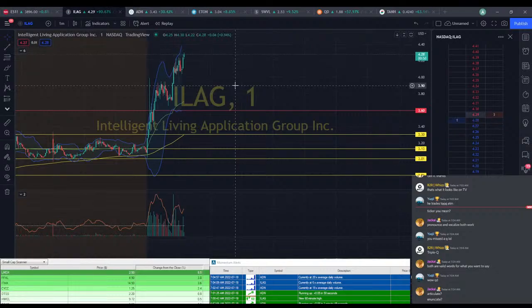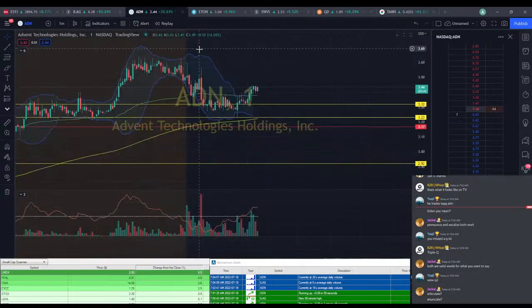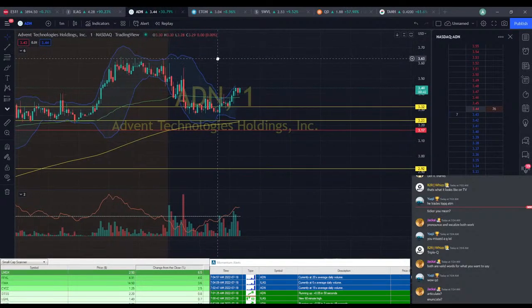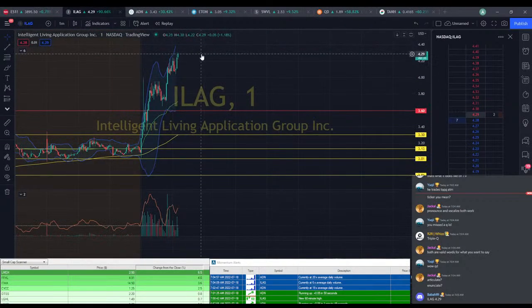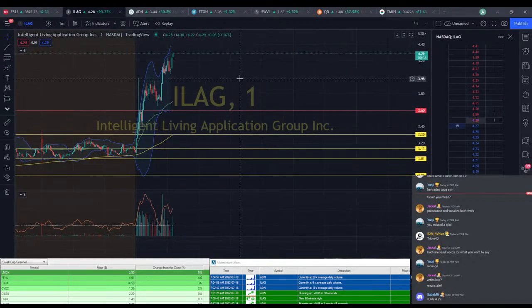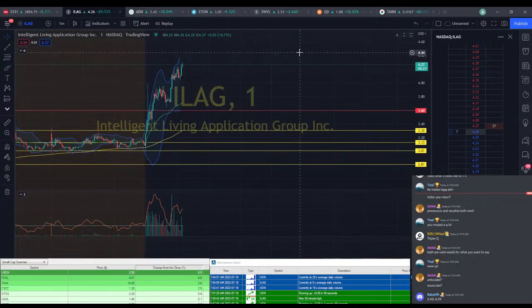Enunciate — that's probably the better word for it. ILEG's almost at $4.30 here. I'm not really quite ready to take some more profits on ILEG yet — I think I kind of want to hit like $4.50 on it. It's kind of a ways up, but we've seen this stock do some crazy stuff, so it's not completely out of the books.